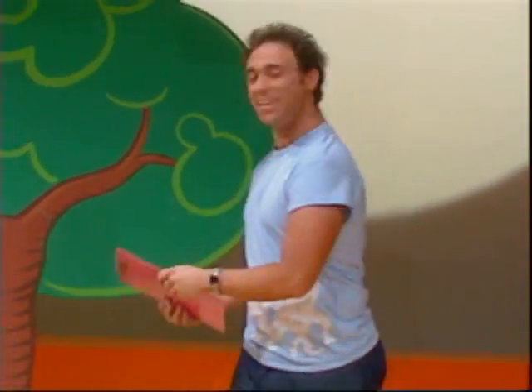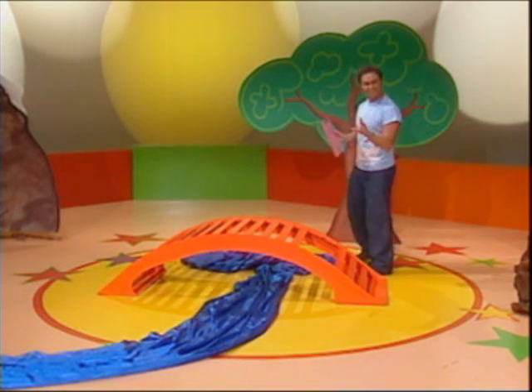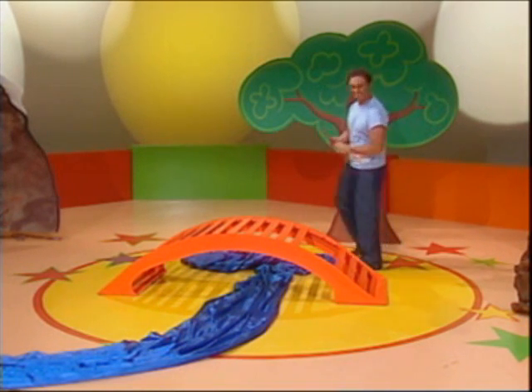Hi, I'm working here today, getting this area ready for a movie. It's called a set. Now I have to check and see if everything's here so the actors can tell their story. And I'm also one of the actors.